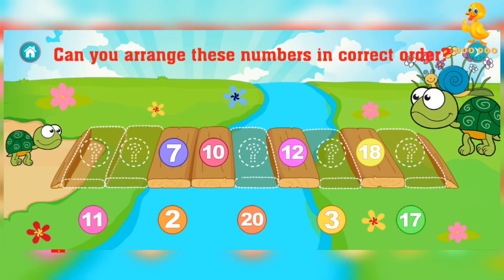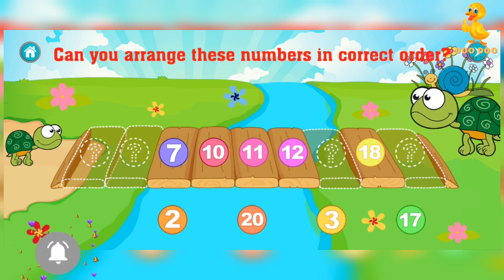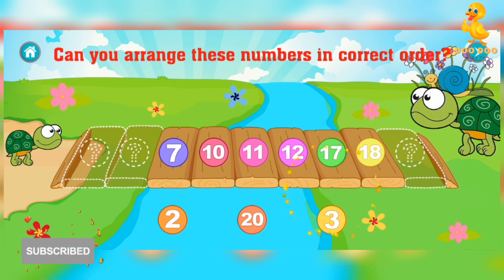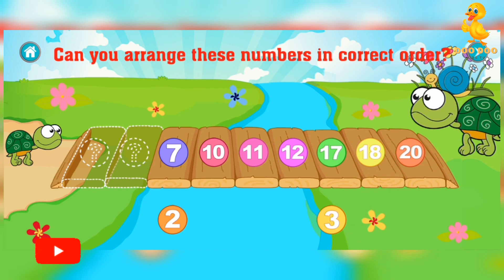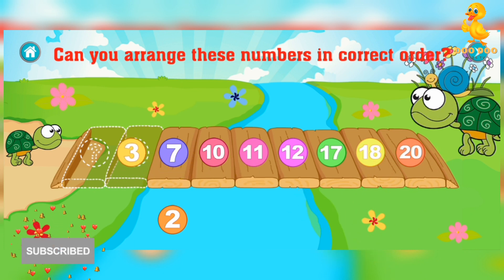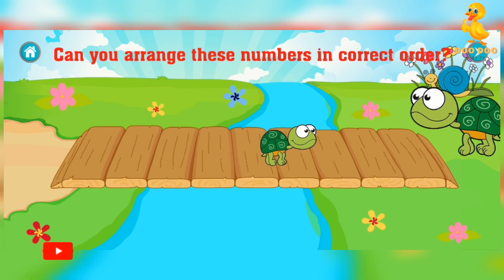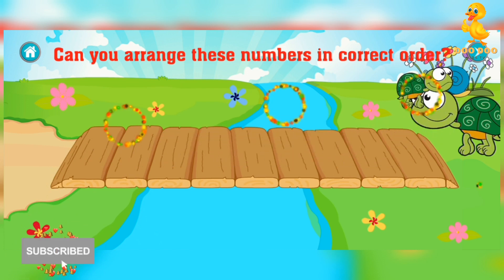Can you arrange these numbers in correct order? Eleven. Awesome. Seventeen. Excellent. Twenty. Good job. Three. Fantastic. Excellent. Yay!